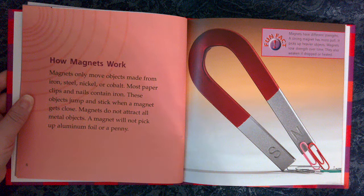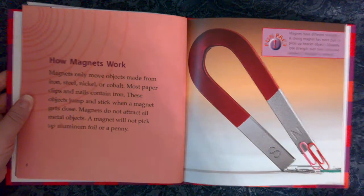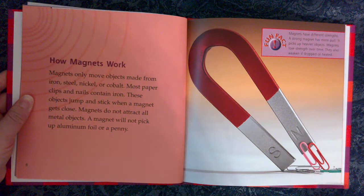Fun fact: Magnets have different strengths. A strong magnet has more pull — it picks up heavier objects. Magnets lose strength over time. They also weaken if dropped or heated.